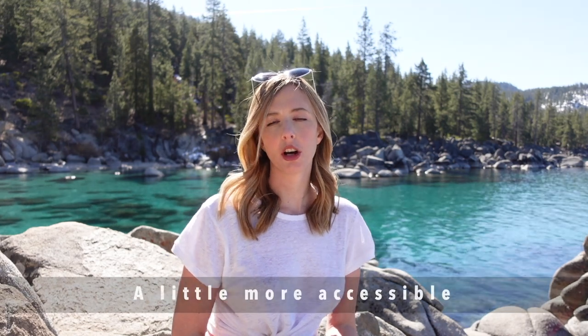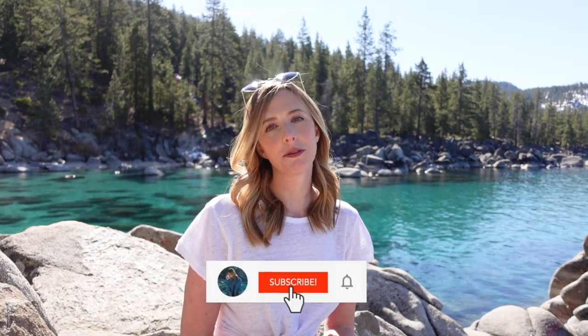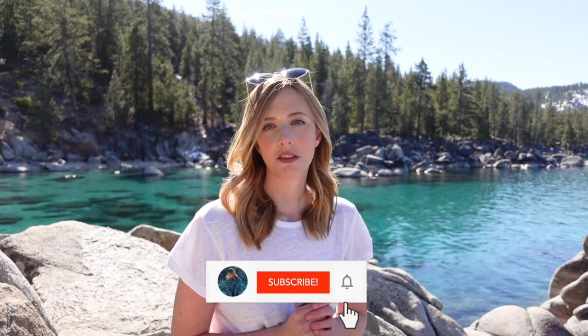Those were 10 awesome things to do in Lake Tahoe in the summertime. You can do these things year-round, but some of them are a little bit easier and more fun in the summertime. Hopefully you have a few ideas now. If you enjoyed this video or found it helpful, go ahead and give it a like or hit subscribe — I'll see you in the next video.